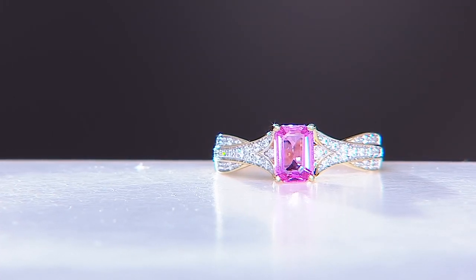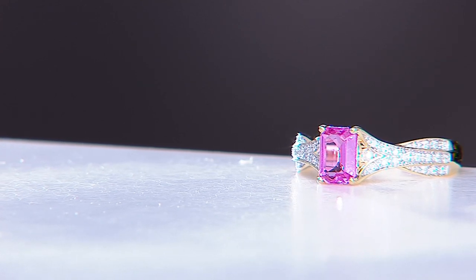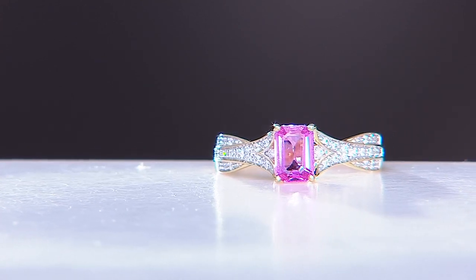Volt Discoveries. This is the pink sapphire and diamond ring. It is so beautiful and it is so fancy.